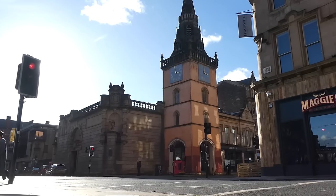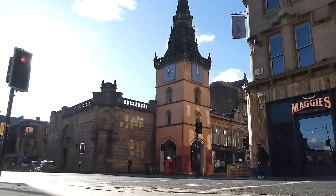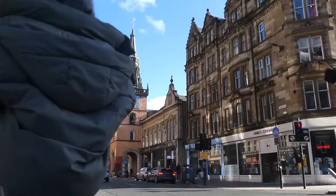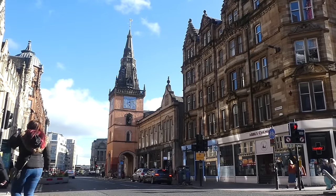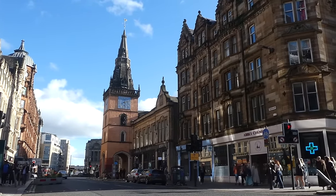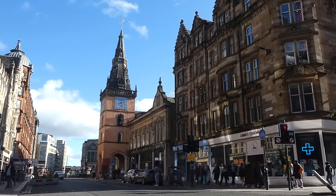Around the start of the 16th century, it started to be known as the Trongate, after a way beam was erected to weigh goods for charging duty — a sign of Glasgow's importance as a trading hub. Tron is a Scots word which derives from a Norman word meaning weighing scales, and so the area soon became known as the Trongate.